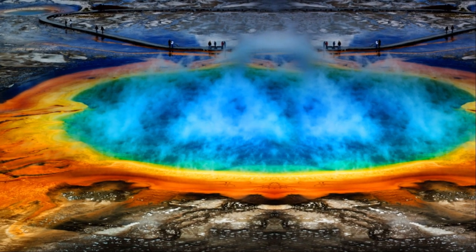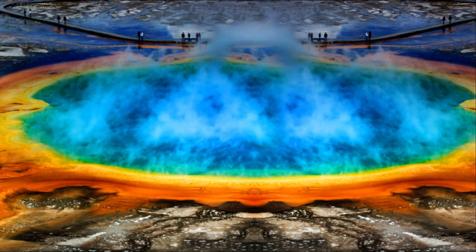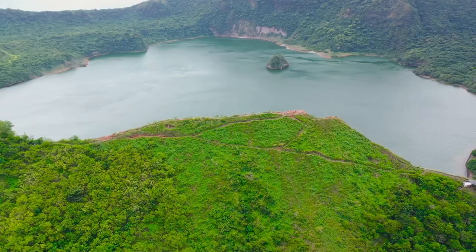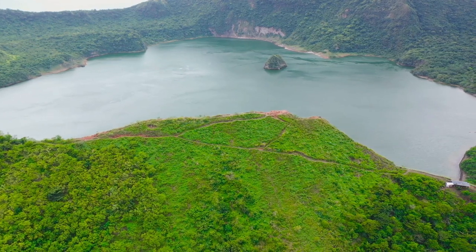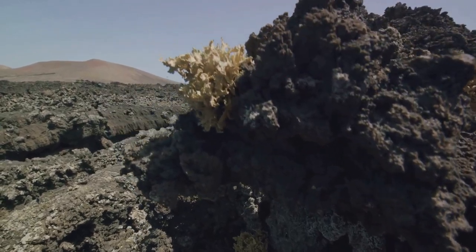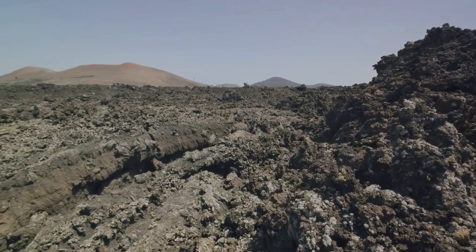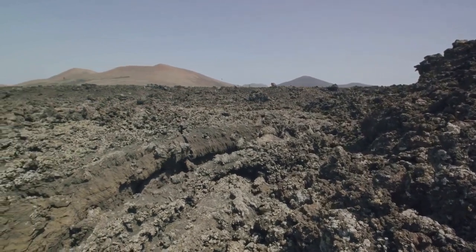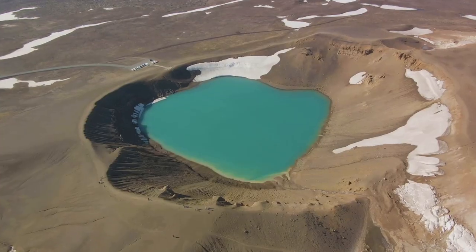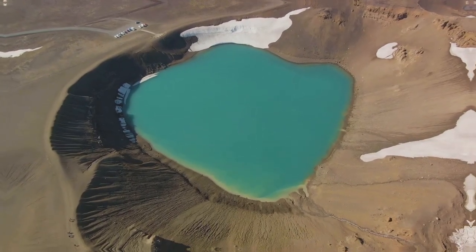Calderas come in all shapes and sizes, from the massive depression of Yellowstone to smaller, cone-shaped craters found across the globe. But don't let their origins fool you. Over time, these giant soup bowls of the Earth transform into mesmerizing landscapes. Mother Nature, in her infinite creativity, paints these craters with lush forests, fills them with sparkling lakes, and breathes life into them. It's as if she's trying to soften the memory of their fiery past. From fiery eruptions to stunning landscapes, calderas truly showcase the power and beauty of nature.